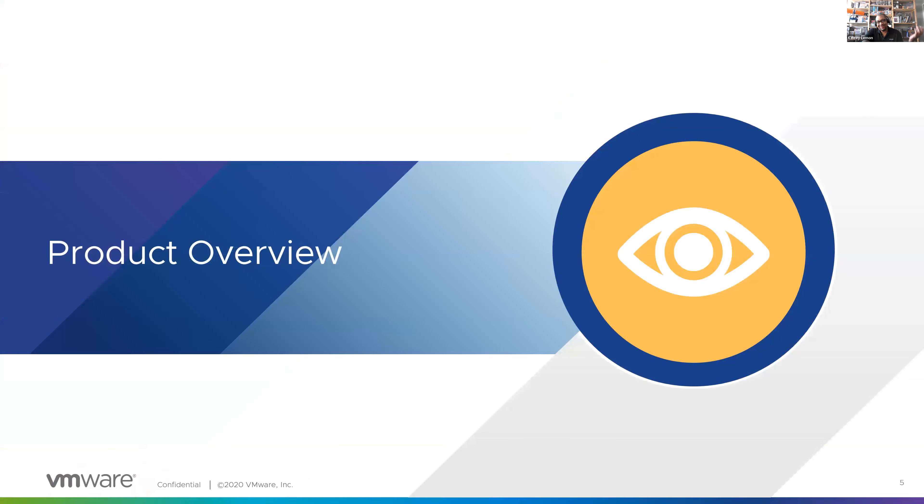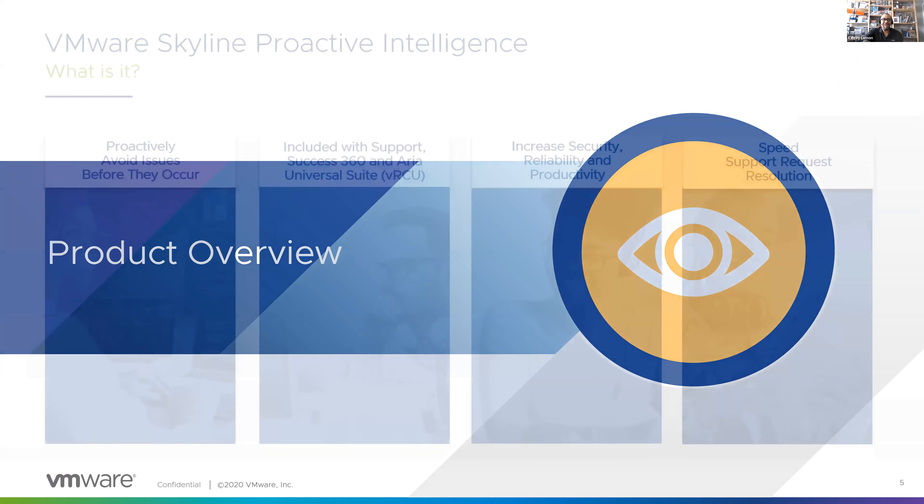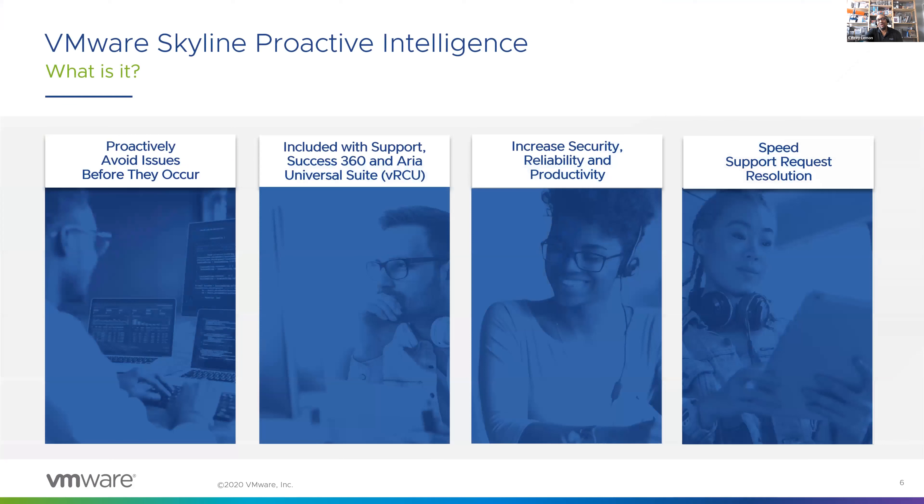For those unfamiliar with the product, let's give an overview of Skyline. In a nutshell, Skyline was purpose-built to address a very familiar support scenario: you experience an issue in your environment, you react by opening an SR with VMware, and then our tech support team troubleshoots and works with you to solve that issue.